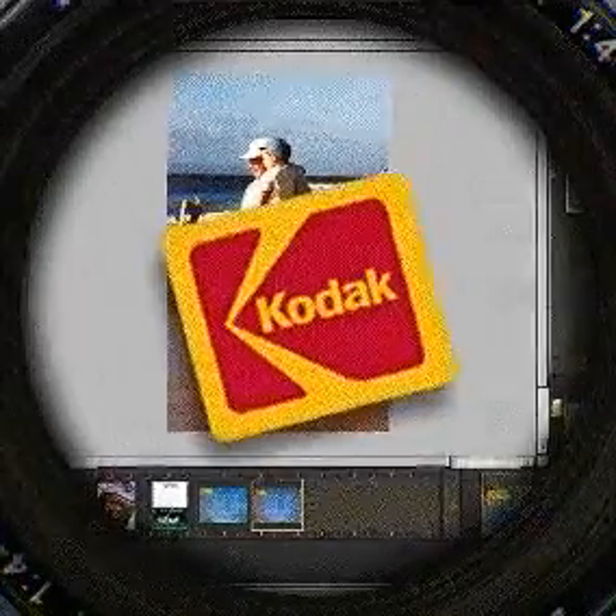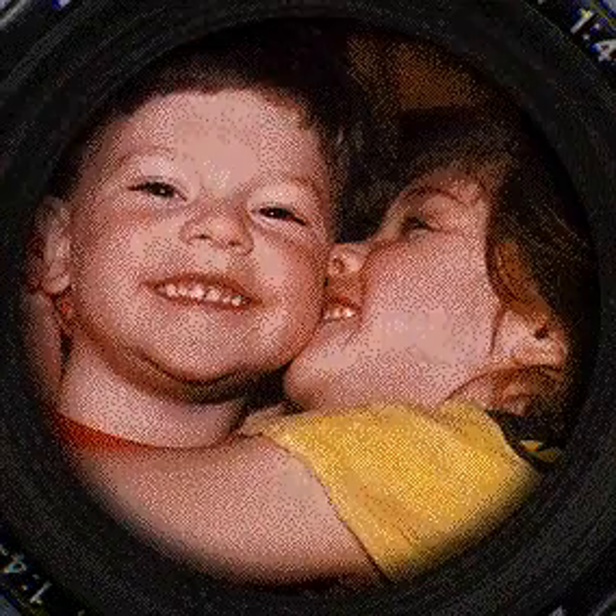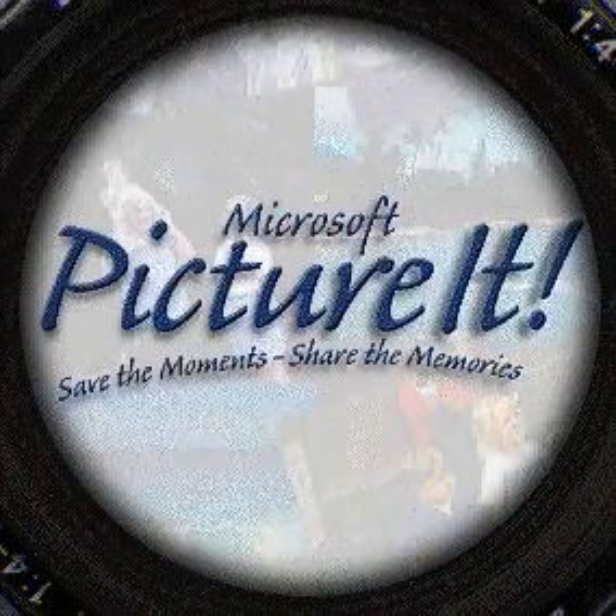And Picture It makes it a breeze to print your pictures in true photographic quality. Save the moment. Share the memories. With Picture It.